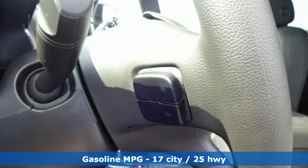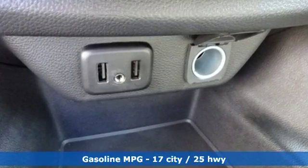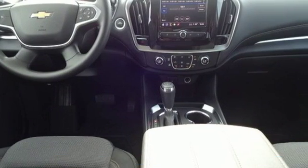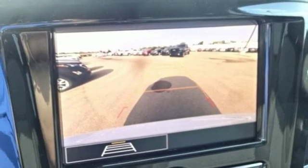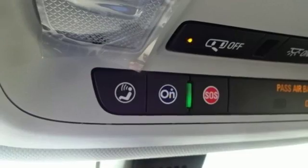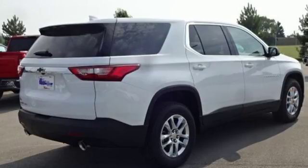You'll look forward to every drive with features like these: V6 engine, dual zone climate control, streaming audio, manual tilting steering column, Wi-Fi hotspot, external memory control, active grille shutters, wireless phone connectivity, and power heated mirrors. There's more than a century of ingenuity and significance in every Chevy.